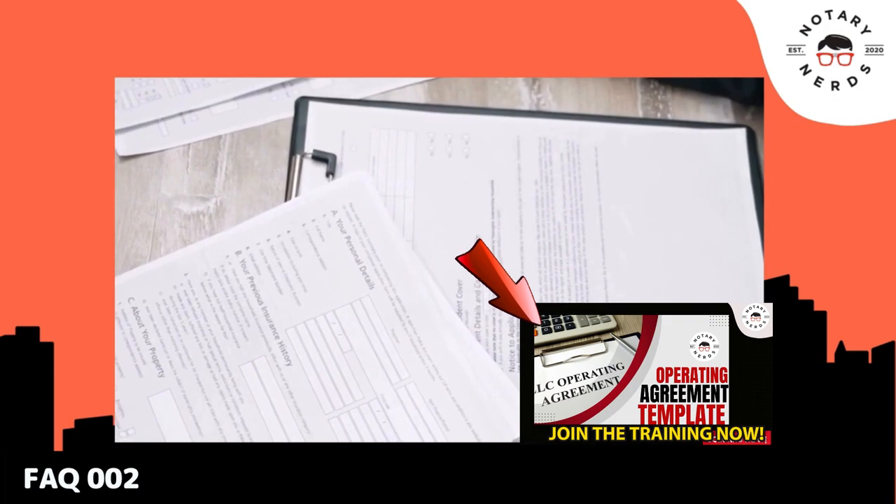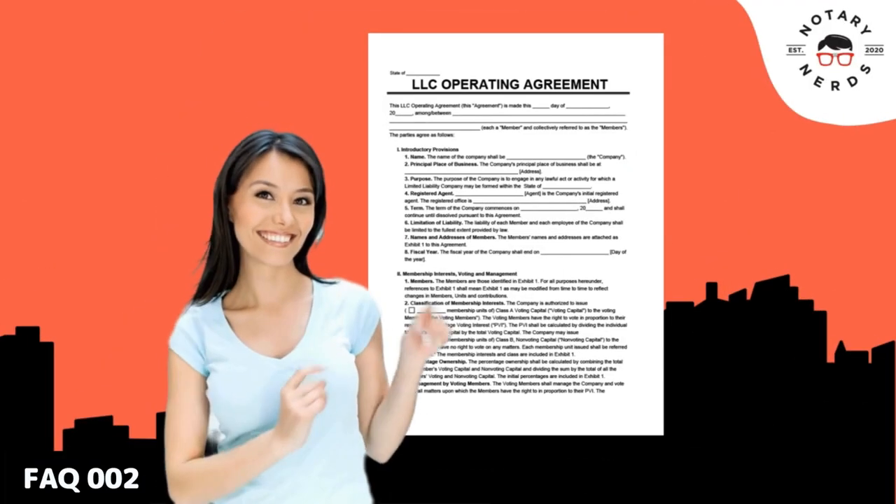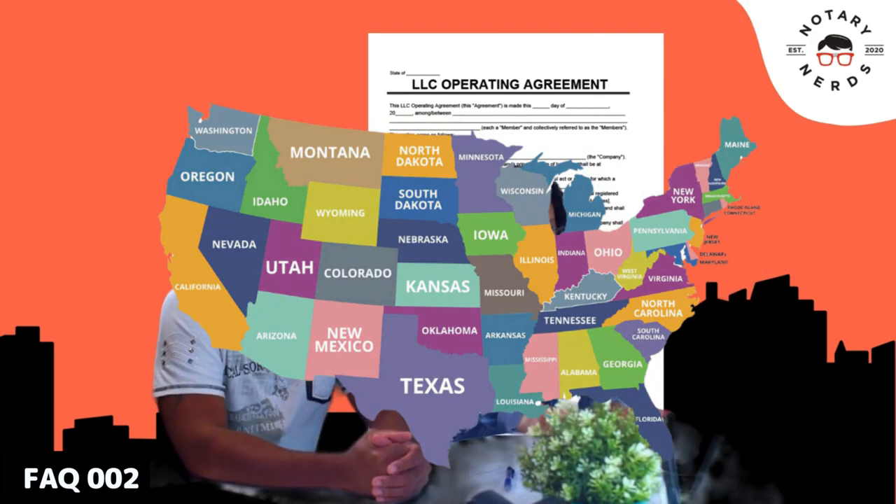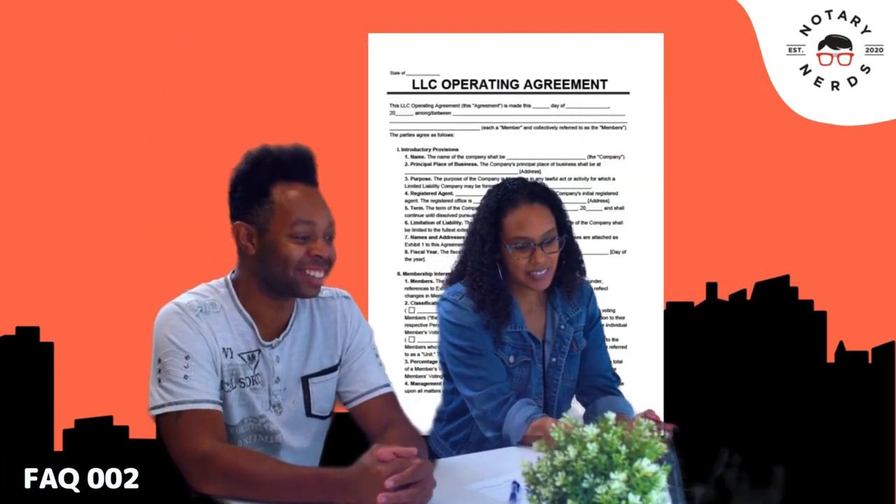For instance, we provide you with an operating agreement for your LLC. This operating agreement is a template that we recommend you have reviewed by a local attorney in your state before implementing it into your business.